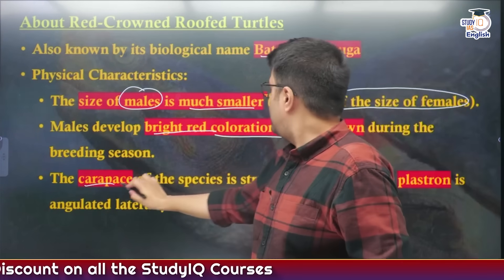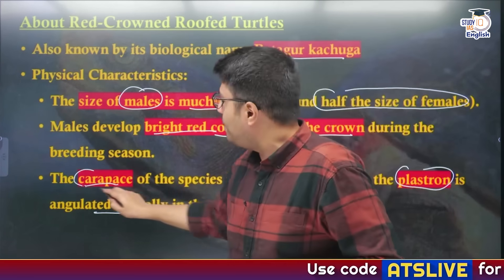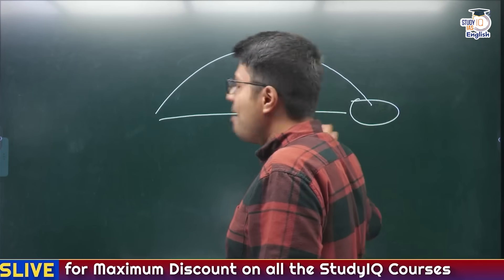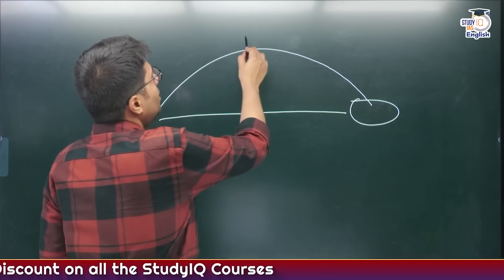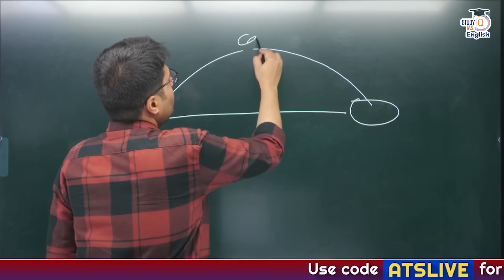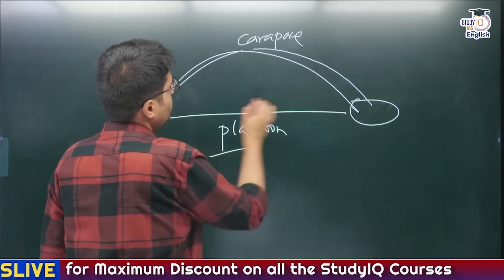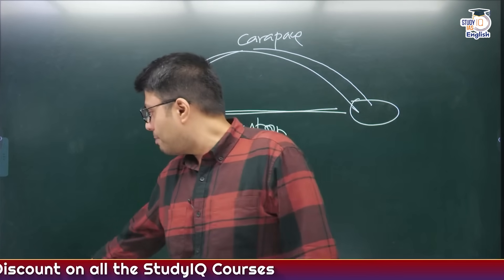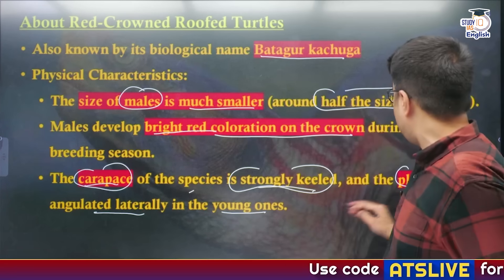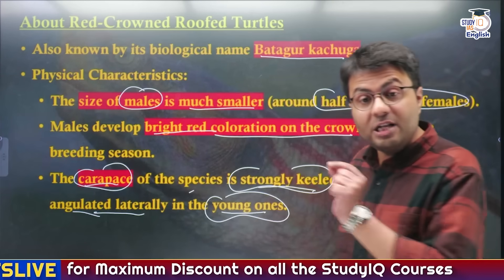The carapace of this species is strongly keeled, and the plastron is angulated laterally in the young ones. To clarify: the upper shell of a turtle is known as the carapace, and the bottom part is known as the plastron. So the carapace — the upper part — is strongly keeled, meaning it is very strong, while the plastron — the bottom half — is angulated laterally, particularly in younger specimens.